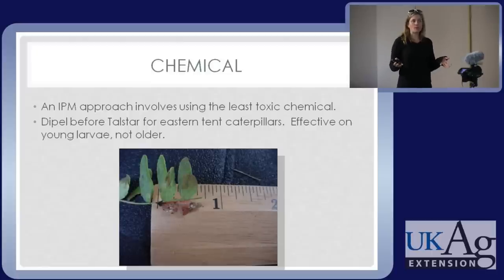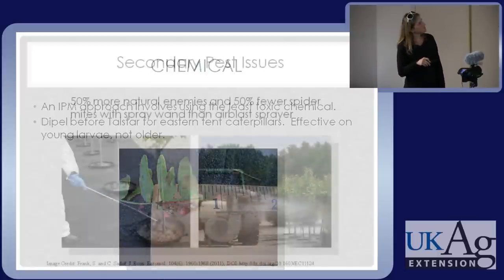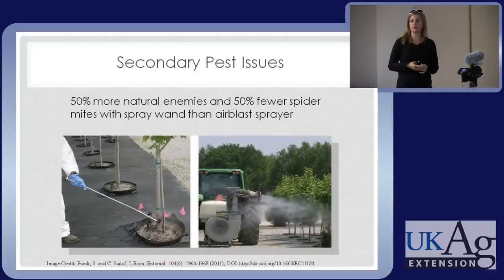Chemical controls in IPM — you'd use them as a last resort. IPM is not organic; you have the full spectrum of products available. But you wouldn't jump to the most toxic thing if something else works and is cost effective. By scouting, you've now detected your bagworms when they are a half inch long or less. So products such as BT are an option — something less toxic that you could use in the spirit of IPM, targeting that one pest while being relatively safe for people and natural enemies in the area.